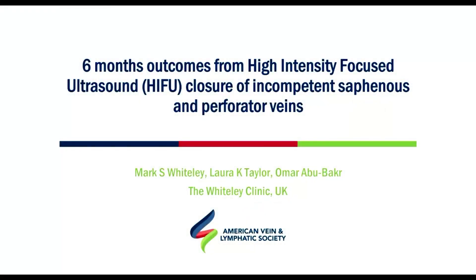Mr. Chairman, ladies and gentlemen, I'd like to thank the organisers for accepting my presentation at this remote or virtual meeting. It's great to be able to talk to you all despite these awful times with COVID. Today I'm going to speak to you about the six-month outcomes from the high-intensity focused ultrasound closure technique we're using for incompetent venous veins and also incompetent perforating veins.